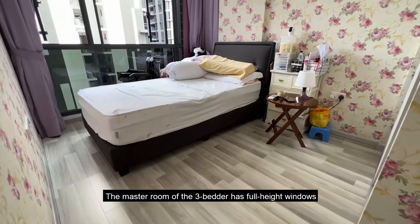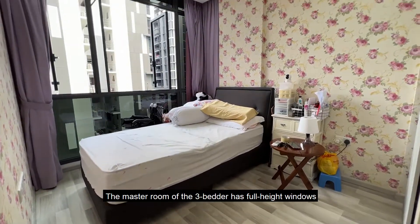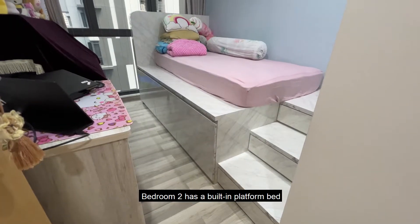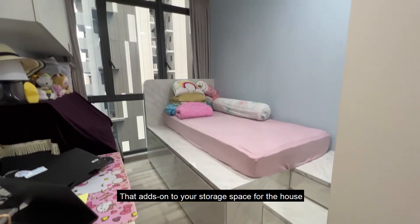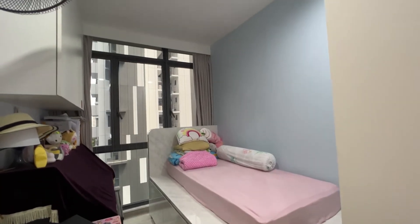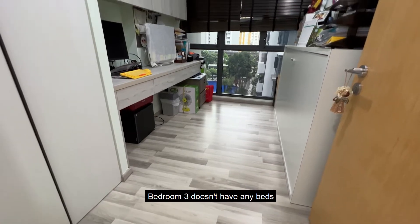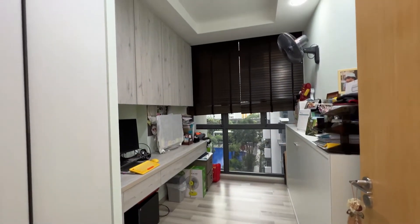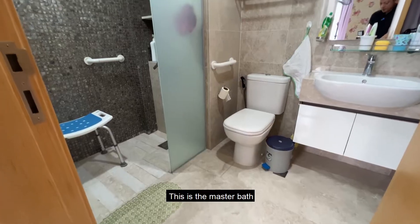The master room of the 3-bedroom unit has full height windows and is bright and airy. Bedroom 2 has a built-in platform bed that adds to your storage space. Bedroom 3 doesn't have any beds but has a built-in study desk and cupboards. This is the master bath.